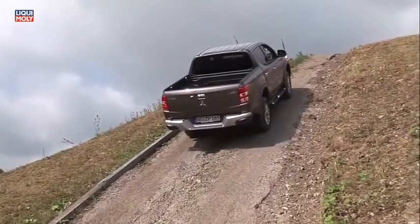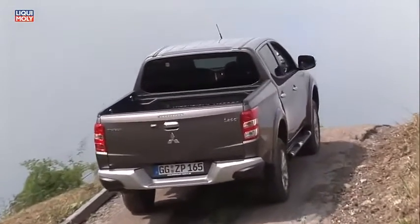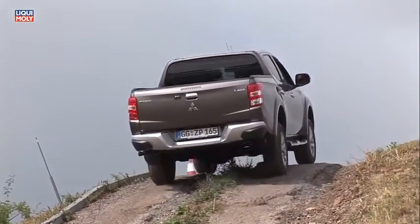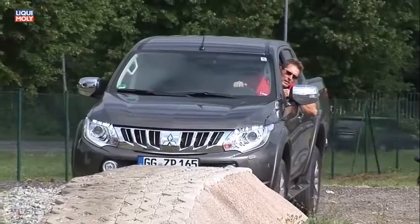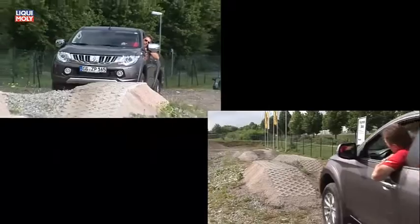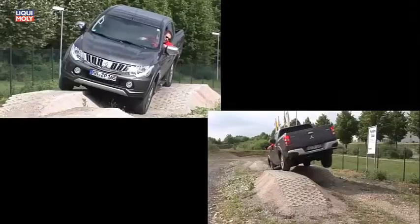Kommen wir nun zum Kernstück, dem Allradsystem des neuen L200. Bereits die Basisvariante verfügt serienmäßig über das System Easy Select 4WD — einen zuschaltbaren Allradantrieb mit Untersetzung. Alle weiteren Modelle sind serienmäßig mit dem Super Select 4WD 2 ausgestattet. Die Anhänglast liegt nun bei 3 Tonnen bei allen Einfachkabinen bzw. 3,1 Tonnen bei allen Doppelkabinen, gegenüber 2,7 bis 3 Tonnen beim Vorgänger.